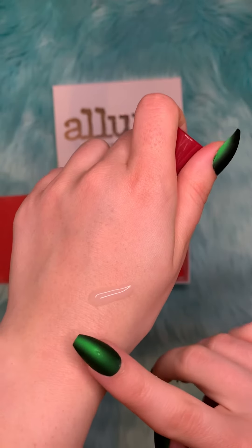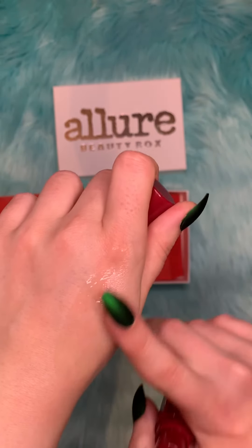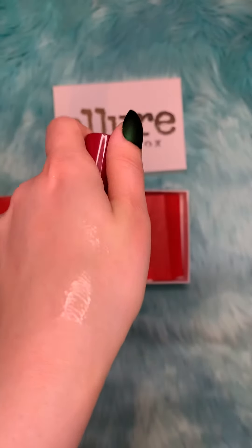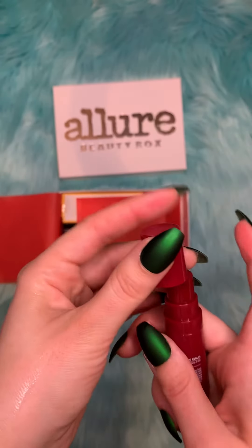Okay, so it looks to be like a clear gel. That's what it looks like — it's a glossy finish.